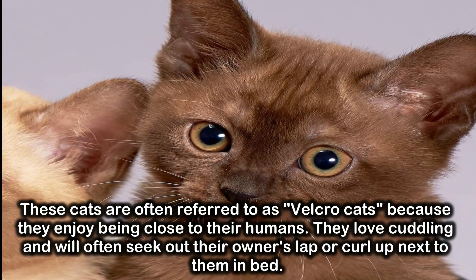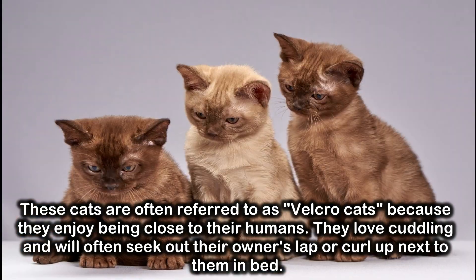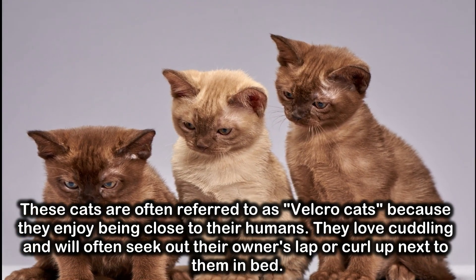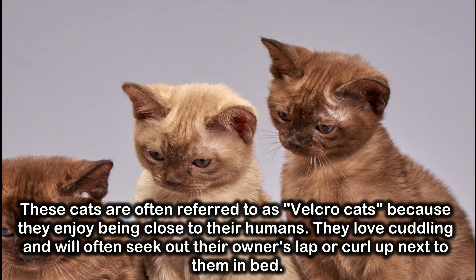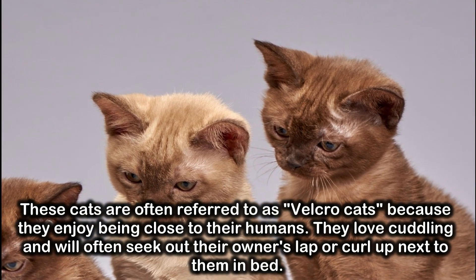These cats are often referred to as Velcro cats because they enjoy being close to their humans. They love cuddling and will often seek out their owner's lap or curl up next to them in bed.